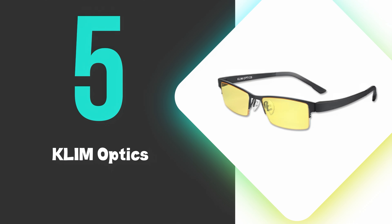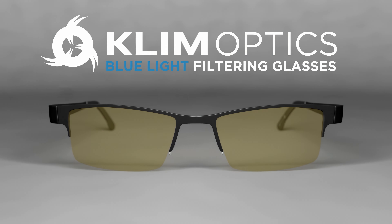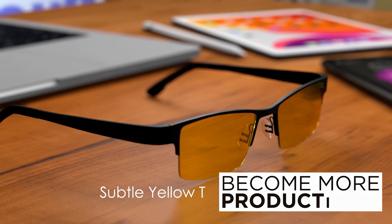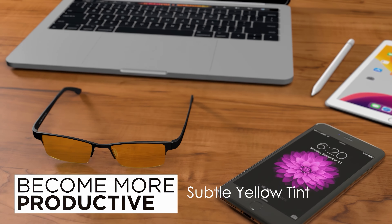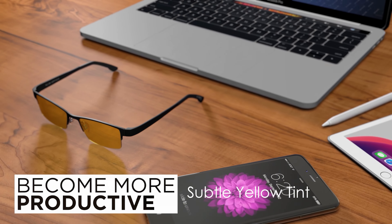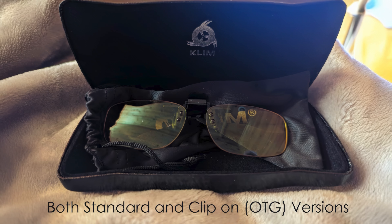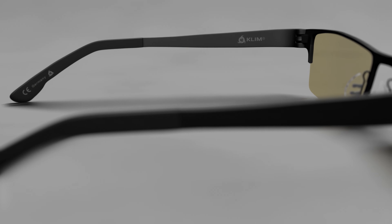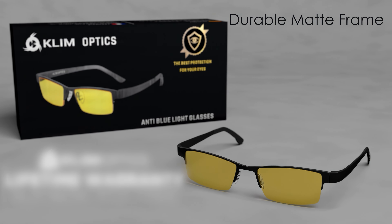At number 5, we have Klim Optics. Klim Optics are in 5th place and effectively block up to 86% of blue light, offering superior protection compared to many competitors. These lightweight and comfortable glasses are designed to alleviate eye strain and reduce headaches associated with prolonged screen time. The lenses feature a subtle yellow tint that doesn't significantly distort color perception while still providing effective blue light filtering.